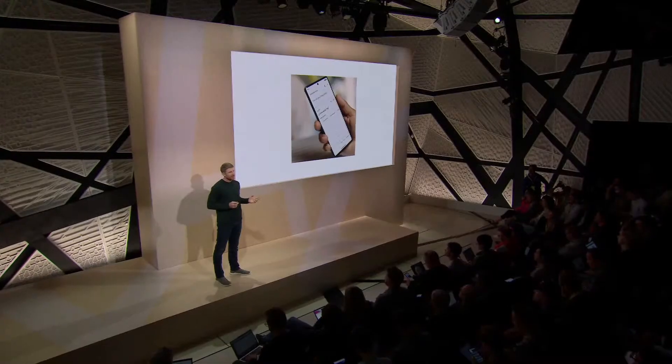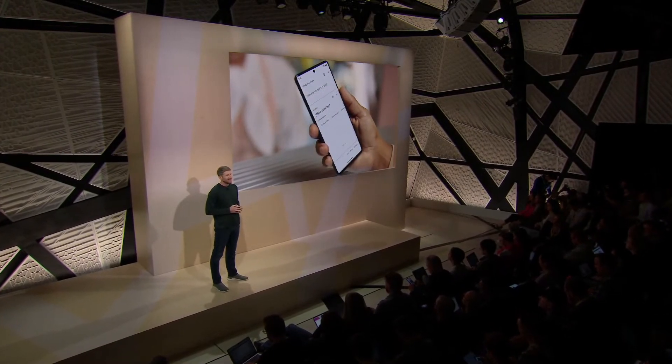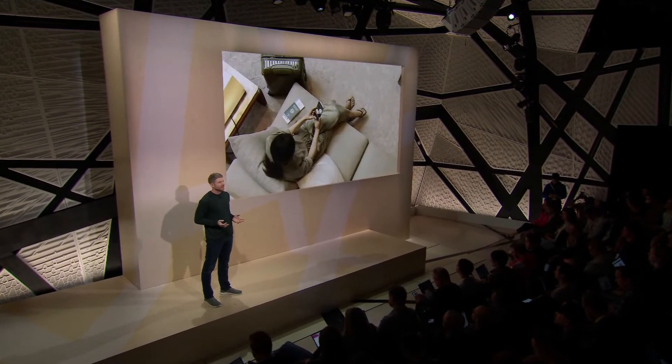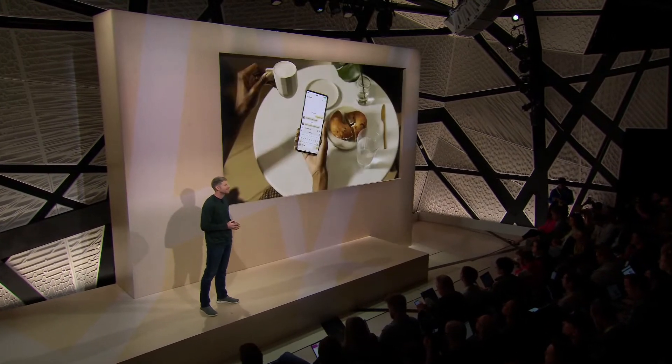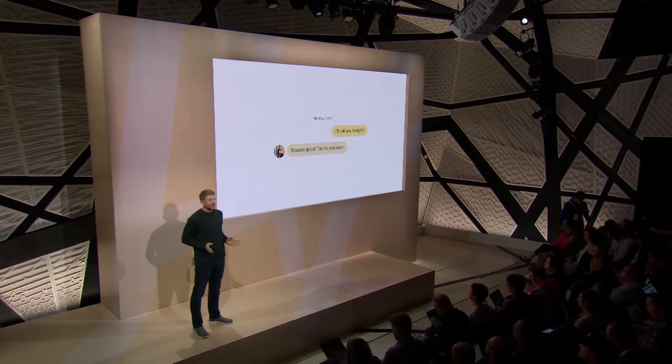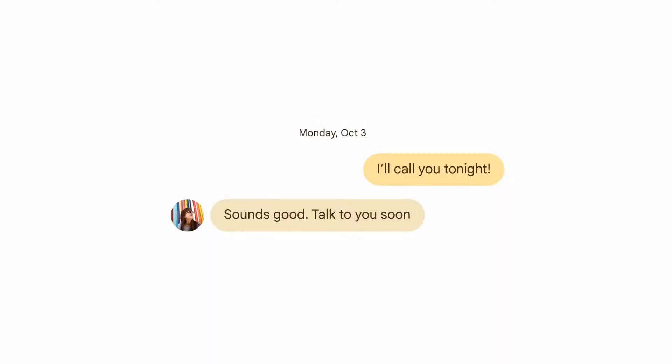When your phone understands your voice, it opens up so many more possibilities: translating conversations with Live Translate, asking Google Assistant endless questions, navigating directly to apps without tapping, and easily sending messages. Take assistant voice typing, which is on average two and a half times faster than using a keyboard.